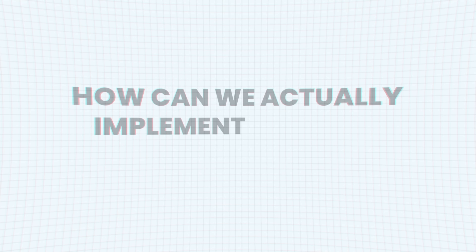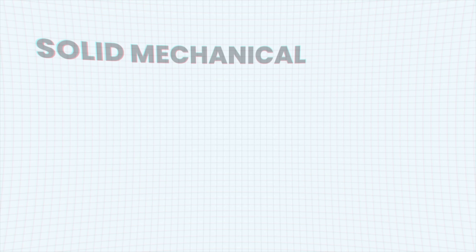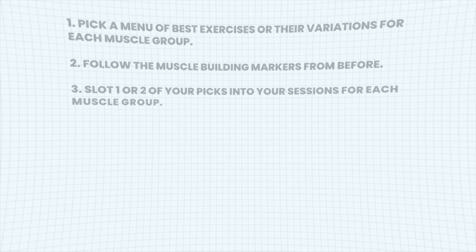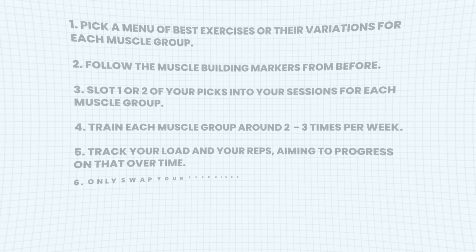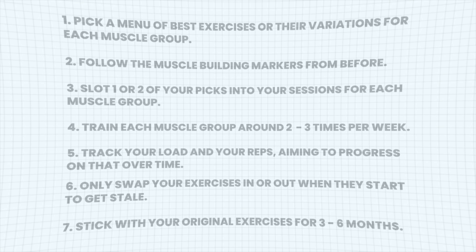I know that was a lot to take in, so the big question is how to actually implement this into your own training. It's simple: pick a menu of best exercises or their variations for each muscle group, following the muscle-building markers — solid mechanical tension, good range of motion, loadability, and enjoyability. Slot one or two of your picks into your sessions for each muscle group, train each muscle group around two to three times per week, track your load and reps, aiming to progress over time and staying around one to three reps shy of failure. Only swap exercises when they get stale or your enjoyment fades, but try to stick with your initial picks for at least three to six months. Once you do that, you'll have your full routine mapped out with all your best exercises to build muscle.